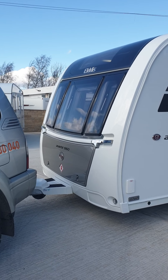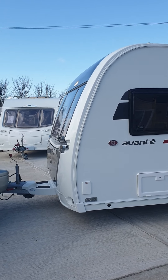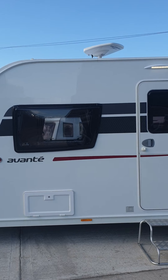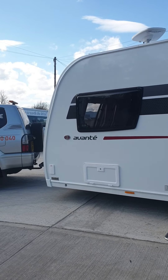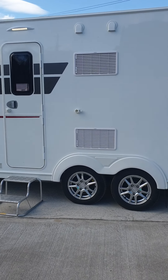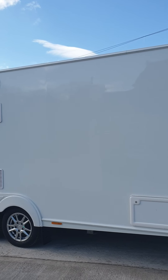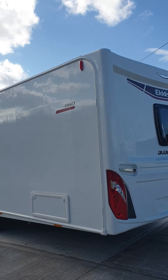Right, we've got top of the shop here. It's the Elddis Avanti 860. Outside storage, outside barbecue, multi-direction TV aerial, twin alloy wheels, tinted windows. Top of the shop this.